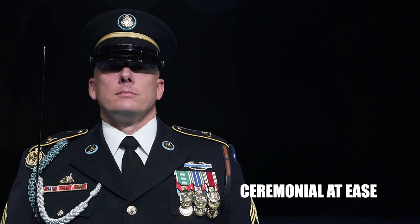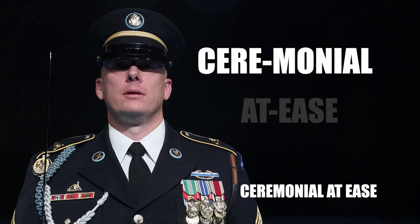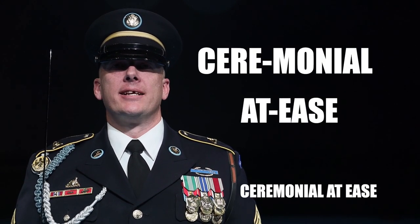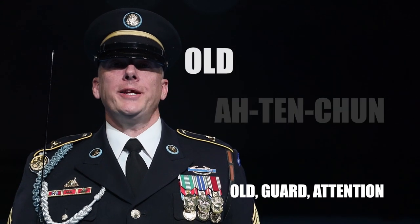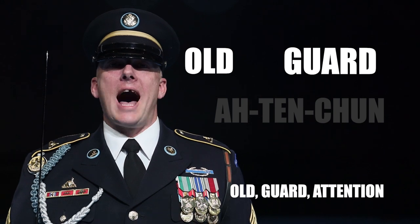Ceremonial at ease. Common mistakes include: not breaking up 'cere' and 'monial', not emphasizing ease, rushing the countman. Ceremonial at ease. Old Guard, attention from ceremonial. Common mistakes include: mixing up 'old guard' and 'old guard', not emphasizing 'chun' and attention, rushing the countman. Old Guard, attention.